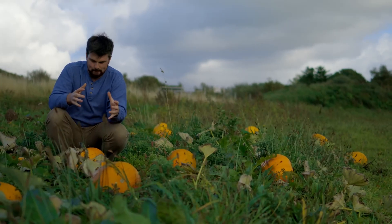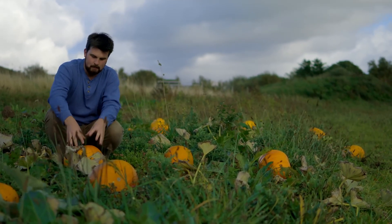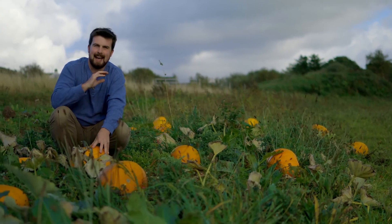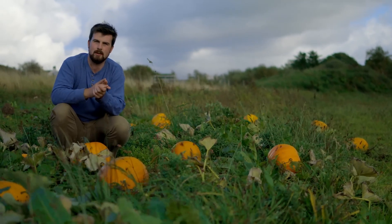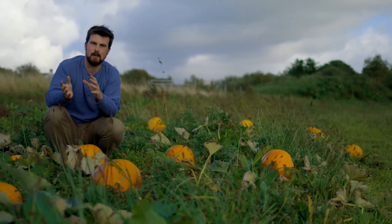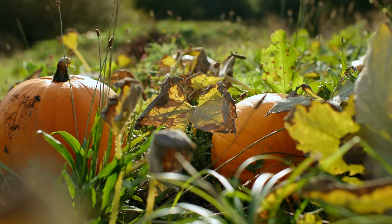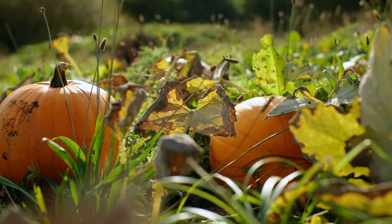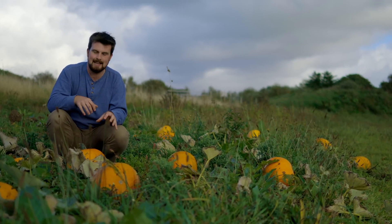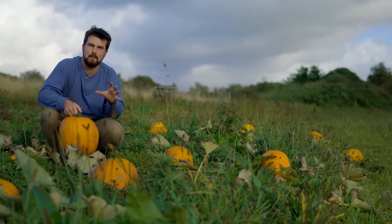Pumpkins do store well, but one of the best things about them is the seeds inside. Pumpkin seeds are an absolutely delicious snack — give them a wash, dry them, roast them at around 180 degrees for 12 to 15 minutes with a load of spices and salt. It's such a beautiful snack. I really believe that self-sufficiency is about finding as many special things to enjoy from the land, and pumpkin seeds are definitely one of them.